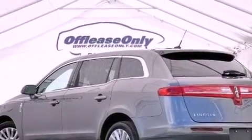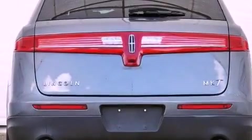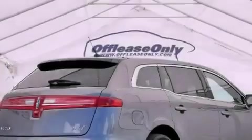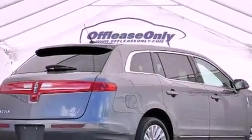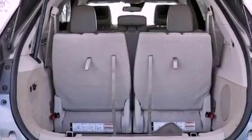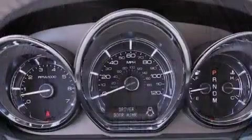Its top features include a navigation system, a rear-view camera, traction control and stability control systems, high-intensity headlights, a premium audio system, 100% commercial-free Sirius satellite radio, aluminum wheels, and a tire pressure monitoring system.